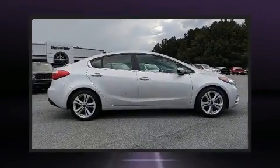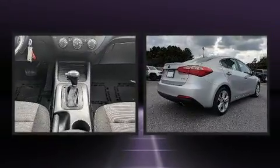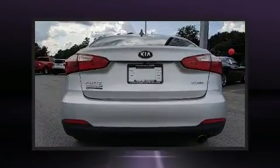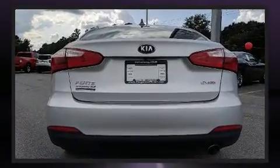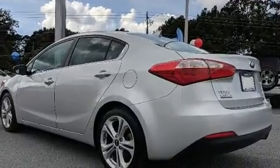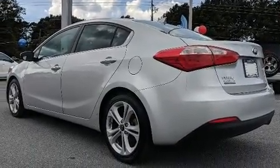Here's a great deal on a 2015 Kia Forte with fewer than 50,000 miles on the odometer. This four-door sedan prioritizes comfort, safety, and convenience. It features a front-wheel drive platform, an automatic transmission, and a two-liter four-cylinder engine.